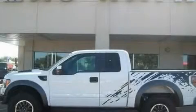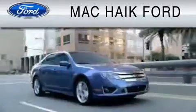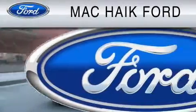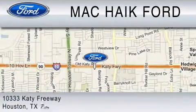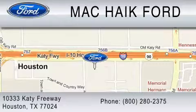Please call us today for more information on this great vehicle. For everyday low pricing on new and used Ford cars and trucks, visit Mack Hike Ford. We are located at 10333 Katy Freeway in Houston. You can reach us at 800-280-2375. Thank you.